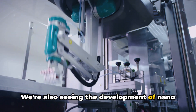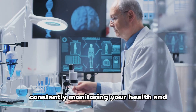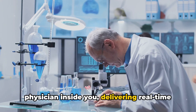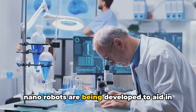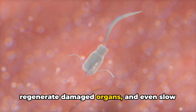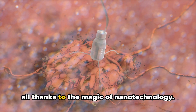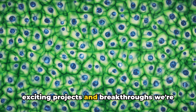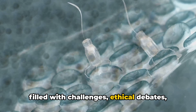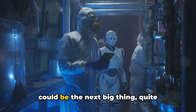We're also seeing the development of nanorobots capable of conducting in vivo diagnostics. Picture a swarm of nanorobots coursing through your bloodstream, constantly monitoring your health and detecting any disease at its earliest stage — the equivalent of having a personal physician inside you, delivering real-time health updates. In the realm of regenerative medicine, nanorobots are being developed to aid in tissue repair and regeneration. These tiny miracle workers could help heal wounds faster, regenerate damaged organs, and even slow down the aging process. We're still in the early stages and there's a long road ahead filled with challenges, ethical debates, and technological hurdles — but the potential is there, and the future is bright. In the world of medicine, nanorobots could be the next big thing, quite literally.